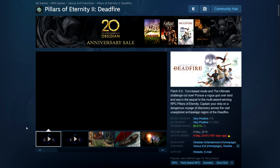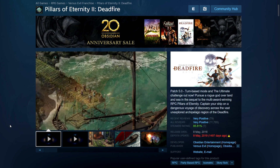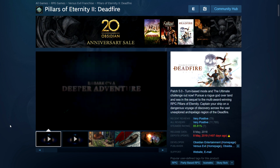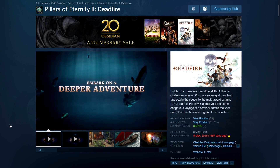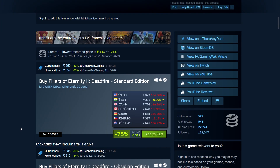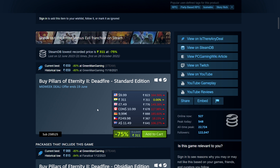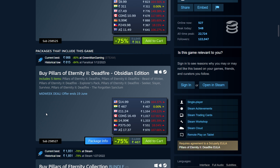There's also Pillars of Eternity 2, the sequel. I'm not sure if it's directly connected story-wise or a separate thing. It's also on a great sale at 75% off — a little more expensive since it's newer: 311 rupees in India, $10.74, £9 in the UK, $11 in Canada. The Obsidian Edition is 467 rupees in India, $15, £11.24, and $16.49 in Canada.